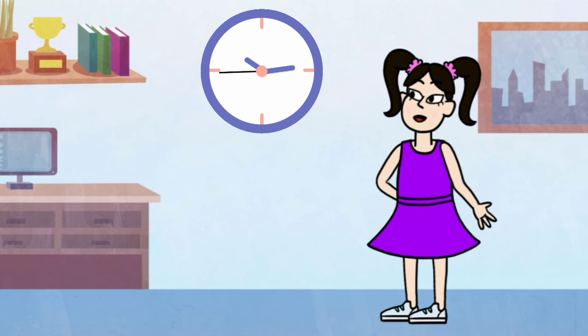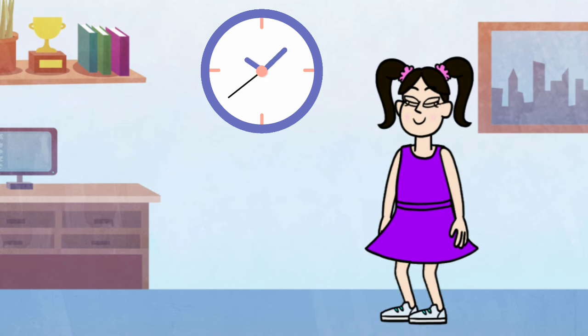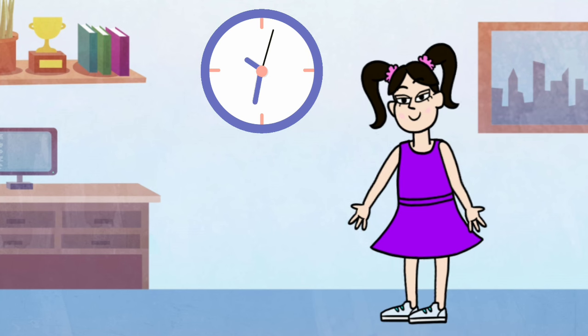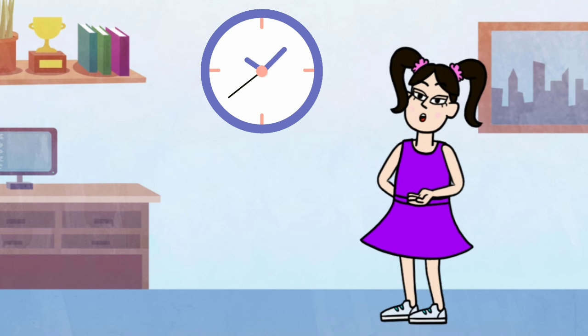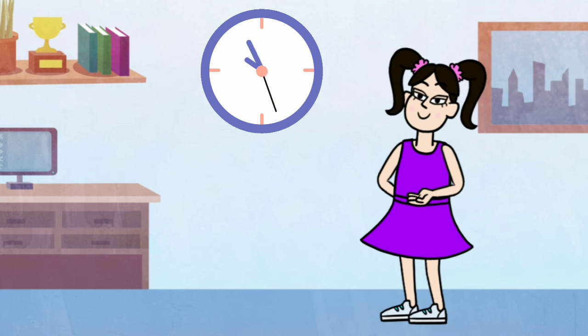The small hand is the hour. It points to the time. It tells us the hour with its steady climb. From one to twelve, it goes around twice, morning to evening, and day turns to night. When both hands point to twelve, it's a brand new hour, time for something new, like lunch or a shower.